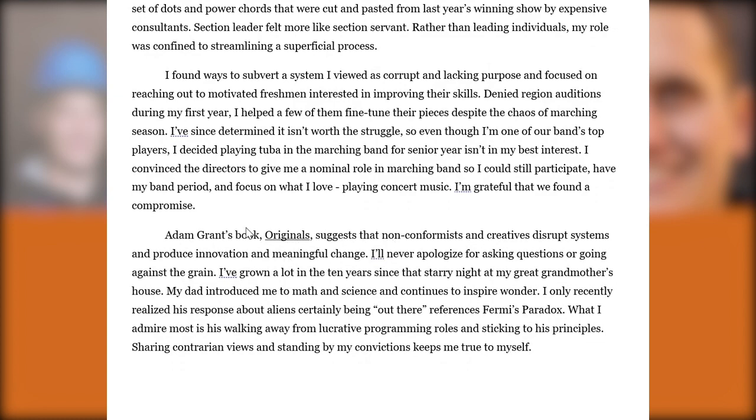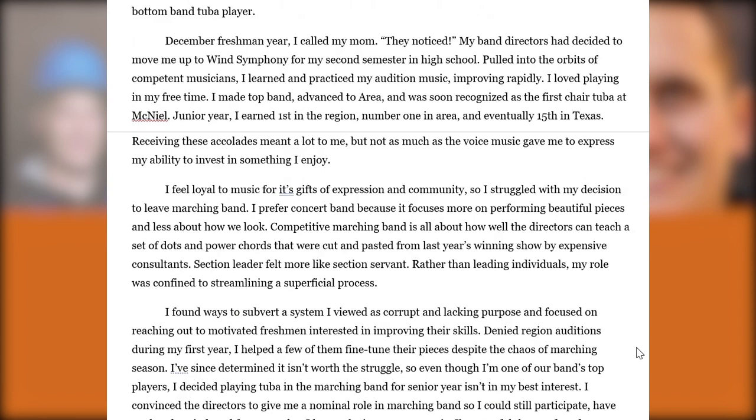Linking to larger themes, there's a famous book by Adam Grant called 'Originals' suggesting nonconformists and creatives disrupt systems and produce innovation and meaningful change. With Plan 2 specifically, they're looking for quirky students who ask bigger questions and examine core assumptions beneath the surface. This student is using their SAA to set up the rest of their application while making a direct argument to Plan 2 that they're not willing to just walk the line — giving the impression of someone who could be a potential pioneer or visionary.